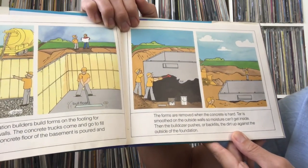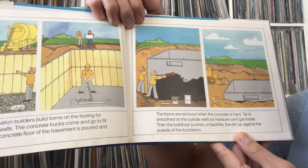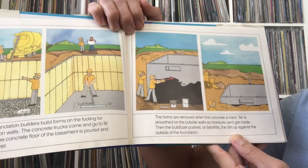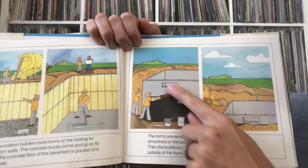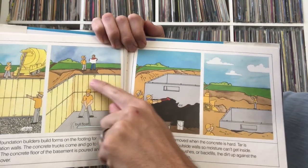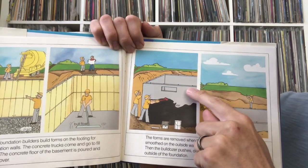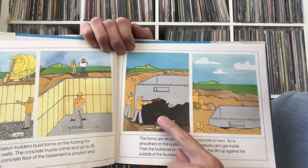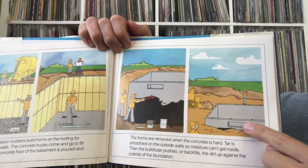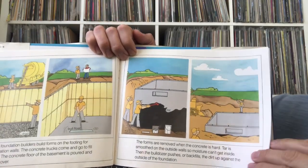Tar is smoothed on the outside walls so moisture can't get inside. Then the bulldozer back-fills the dirt up against the outside of the foundation. They took all those boards away and now it's just this concrete structure underground. They put tar on the outside so moisture can't get in, then put the dirt back around it — so you have this underground room, the foundation, which can also be like a basement.